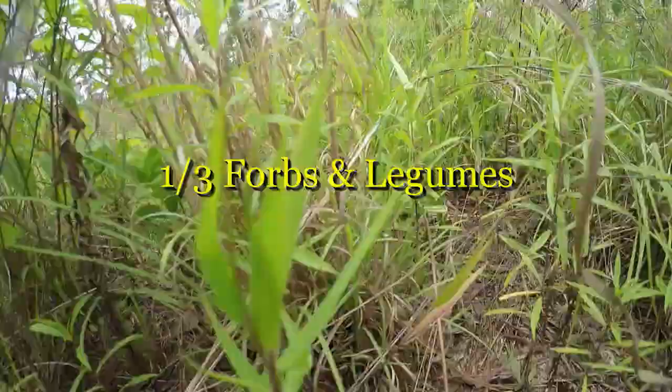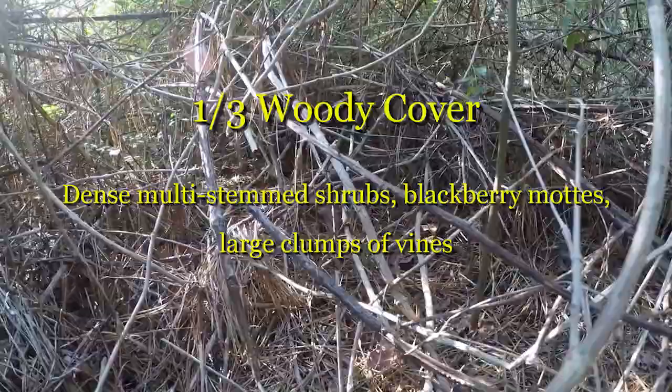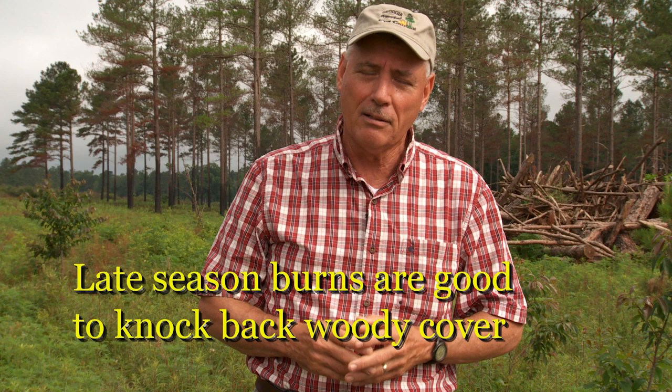Our desired ground cover for bobwhites and many other species is a third each of native grass, forbs and legumes, and woody shrubs. When targeting a site for pine savanna restoration, the rule of thirds is what we're ultimately trying to achieve and sustain. When woody cover creeps above 50%, it's time for mechanical or chemical treatments, or perhaps a mid to late growing season burn to set that woody cover back and keep the proper balance on the ground.